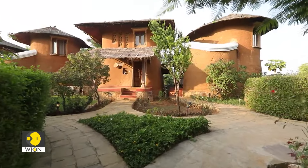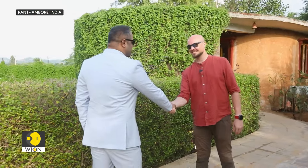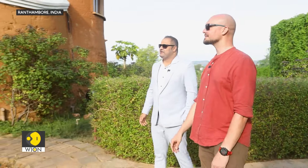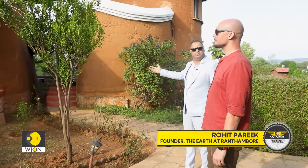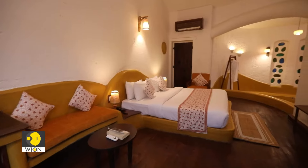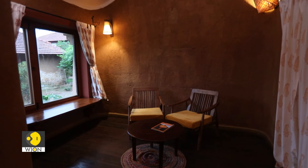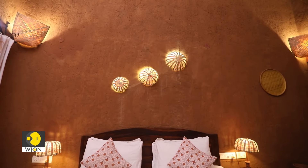Let's meet the men behind this hotel. Rohit, how are you doing? Nice to meet you. Welcome to The Earth at Ranthambur. Looks like a quite interesting set of structures. What are these buildings called? On this side of the resort we have our mud villas named Vayu Nambur, and on the other side we have our mud cottages named Nir and Tejas.